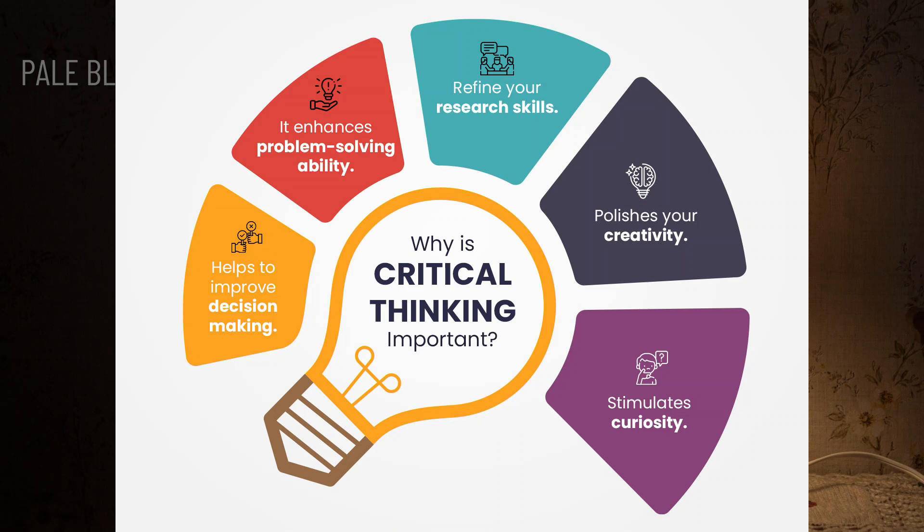Hello and welcome to yet another episode of Pale Blue Thoughts, where I will attempt to explain concepts that encourage critical thinking. Thinking critically is a very important step on the way to having a scientific temper. Critical thinking can help you better understand yourself, avoid negative or limiting beliefs, and focus more on your strengths. In fact, for us to have a democracy and to fully understand scientific facts, we need critical thinking.